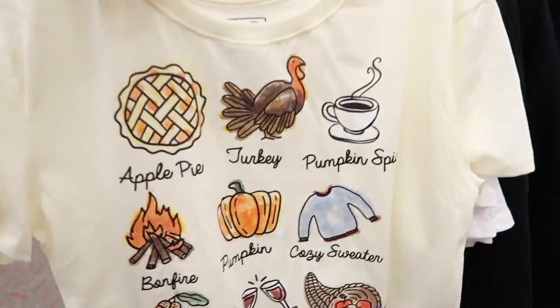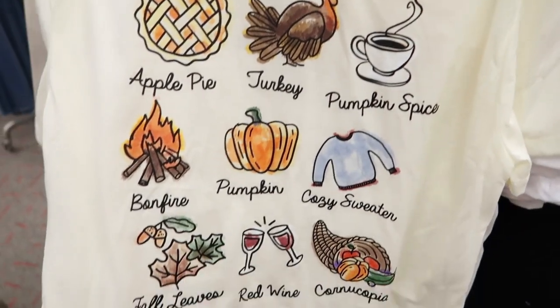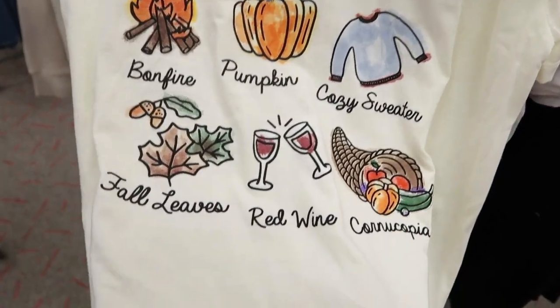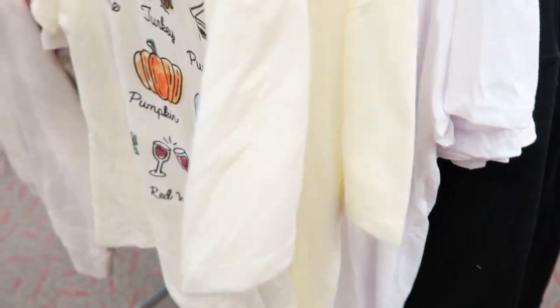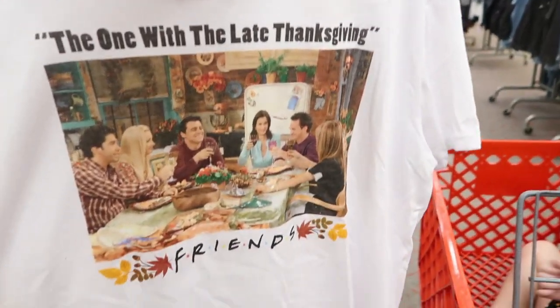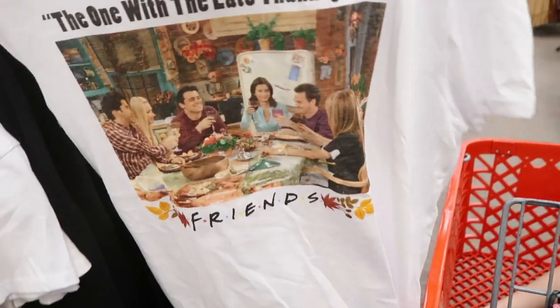How cute is this little graphic tee for Thanksgiving? It says apple pie, turkey, pumpkin spice, bonfire, pumpkin, cozy sweater, foliage, red wine — and this is $14.99. The one with the 'Late Thanksgiving' graphic is also $14.99.